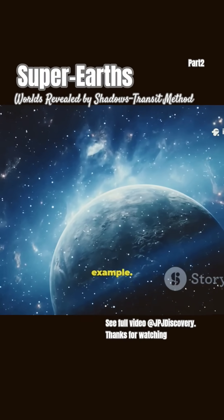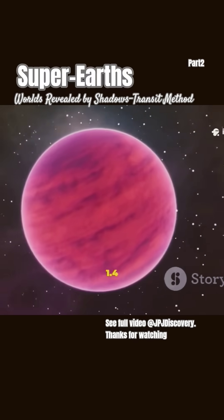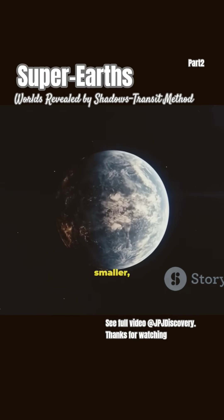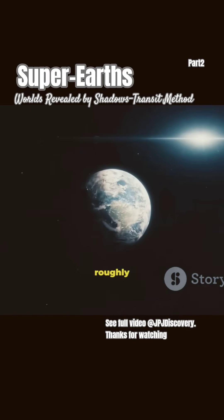Take Kepler-62f, for example. It's about 1.4 times Earth's size, sits in the habitable zone of a smaller, cooler star, and is roughly 1,200 light-years away.